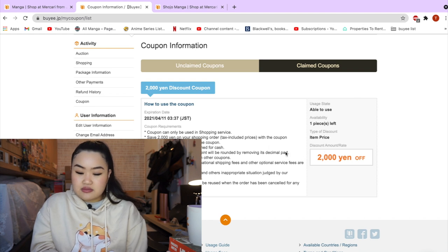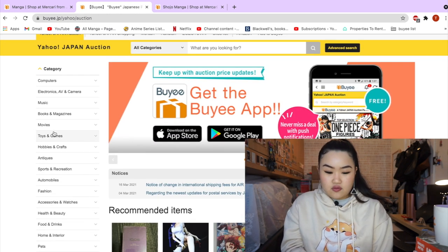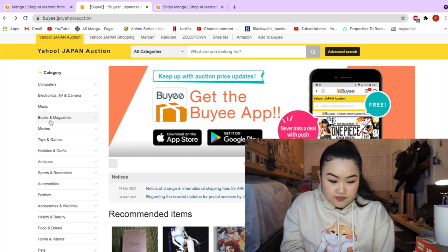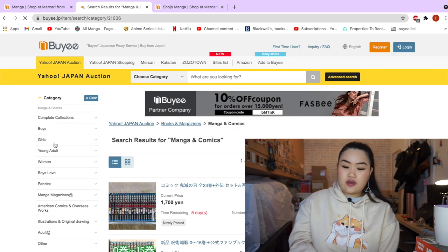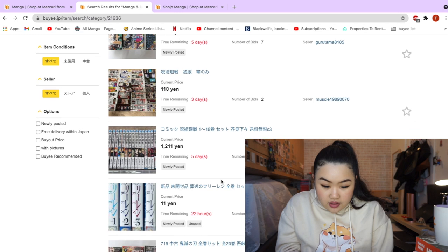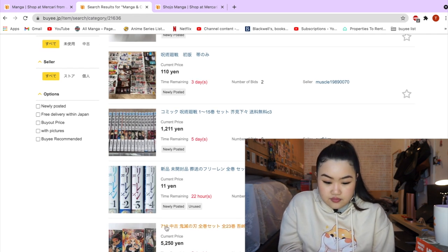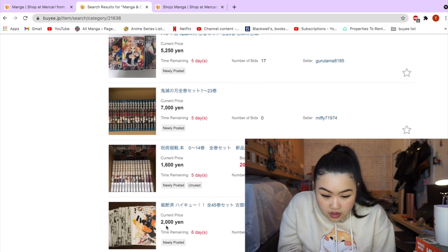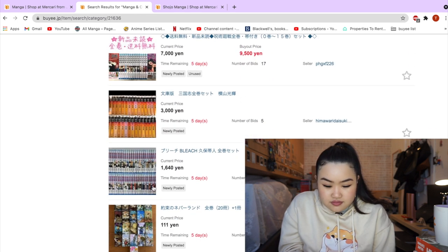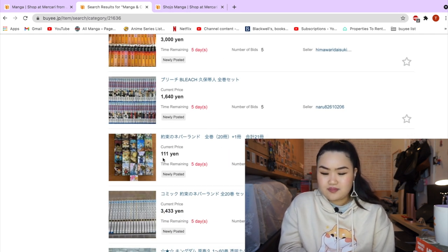Going back to the homepage, I want to check out Yahoo Japan Auction, as I've seen people mention buying manga from there. I'm going to click on manga and comics — let's see what they have. I can see a bit of Kimetsu no Yaiba, Jujutsu Kaisen, more Kimetsu no Yaiba which is Demon Slayer, Haikyuu, and The Promised Neverland. How is The Promised Neverland so cheap — 111 yen, that's like one pound! People probably do last-minute bids, that's why.